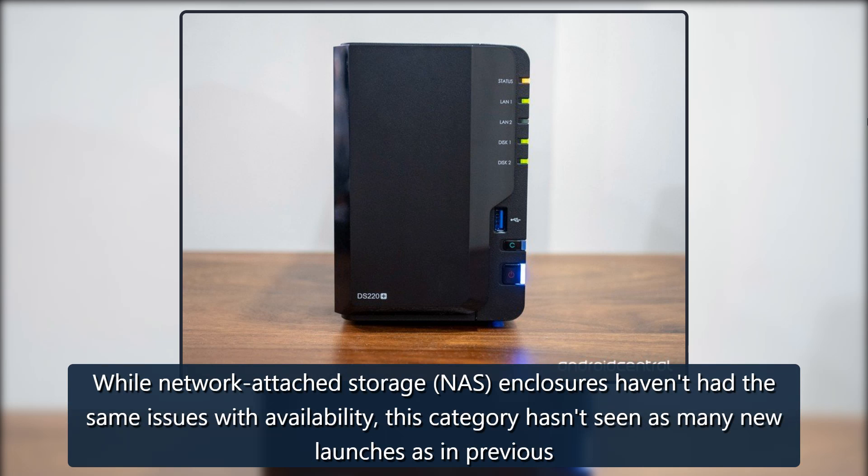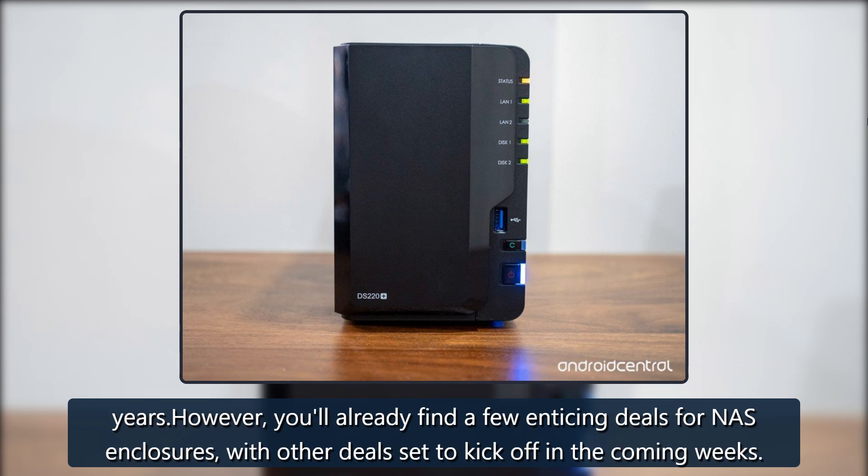While network-attached storage NAS enclosures haven't had the same issues with availability, this category hasn't seen as many new launches as in previous years. However, you'll already find a few enticing deals for NAS enclosures with other deals set to kick off in the coming weeks.